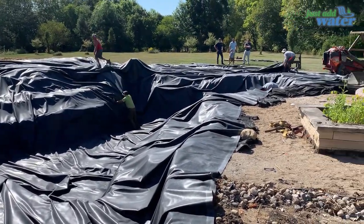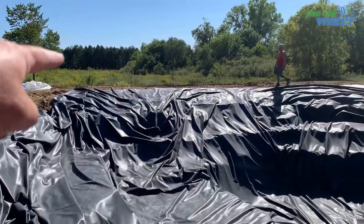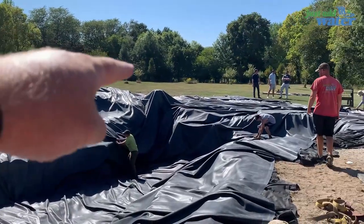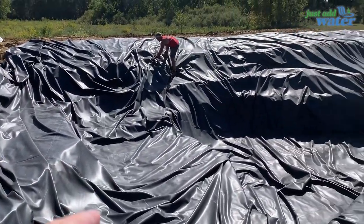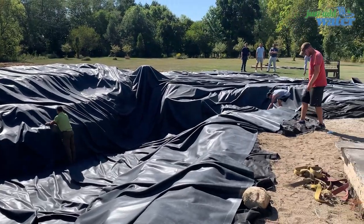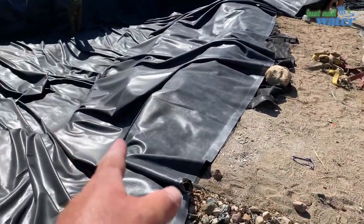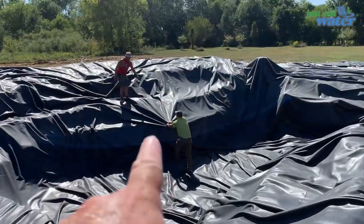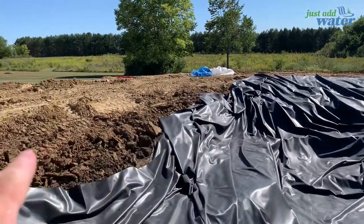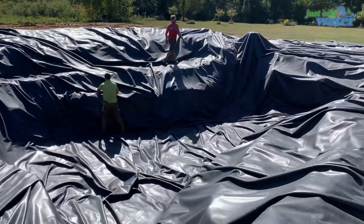We're about 10 minutes into rolling out the 50 by 100 liner and we've almost got it set. We just rolled it right up along that berm all the way down. We were able to unfold it about halfway, and now we've been pulling it across the pond. We need to get all the folds out of the shelves and make sure we're maintaining water level. We want a little extra on this side because that's where all of our waterfalls are coming in.